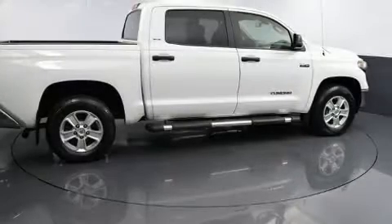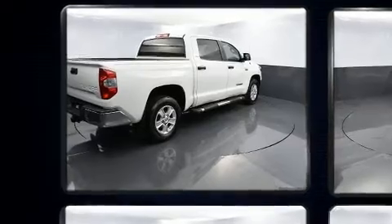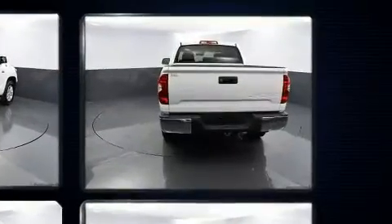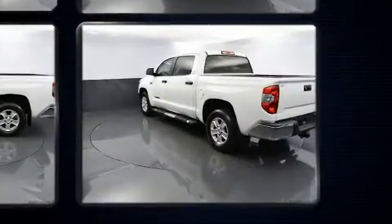Here's a great deal on a 2018 Toyota Tundra. With less than 40,000 miles on the odometer, you can be confident that this pre-owned vehicle will provide you reliable transportation. It features an automatic transmission, rear-wheel drive, and a powerful eight-cylinder engine.